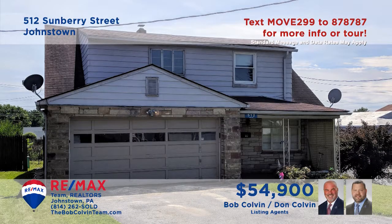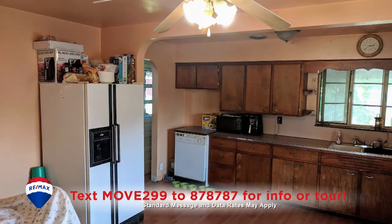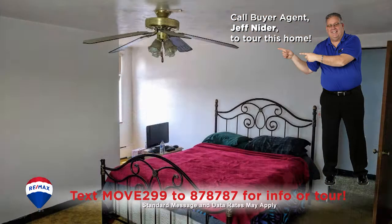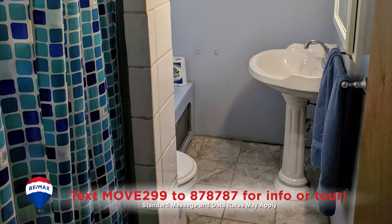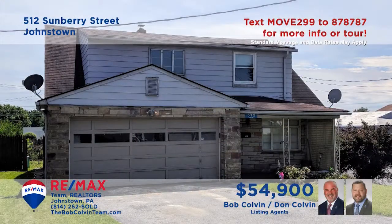The Bob Colvin Team presents a charming Geistown home for you to discover. The sunny living room offers plenty of room for entertaining. There's a roomy kitchen with laminate floors and a generous eat-in space. You'll find four bedrooms as well as a home office space upstairs, and the home's two full bathrooms are well-appointed. You'll be able to enjoy all your favorite outdoor activities with a fenced yard and covered porch. Take a tour with the Bob Colvin Team.